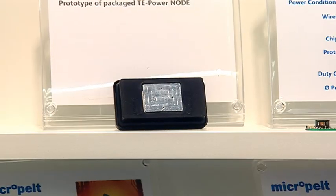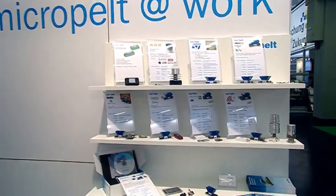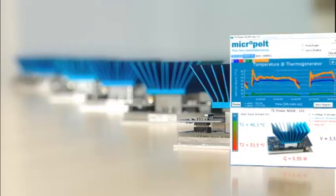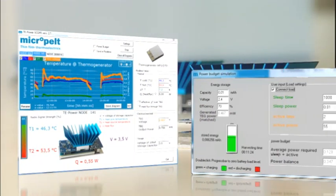The world's leading energy harvesting evaluation platform is offered and continuously extended by Micropelt. Both developers and end users can explore any desired aspect with the TE PowerNode system.